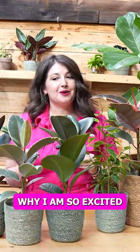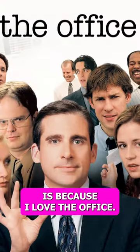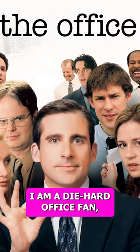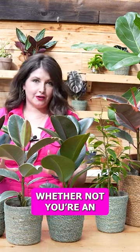The true reason why I am so excited to be making this video about Ficus for you today, plant friends, is because I love The Office. I am a diehard Office fan. And if you are too, come along on this journey with me — whether or not you're an Office fan.